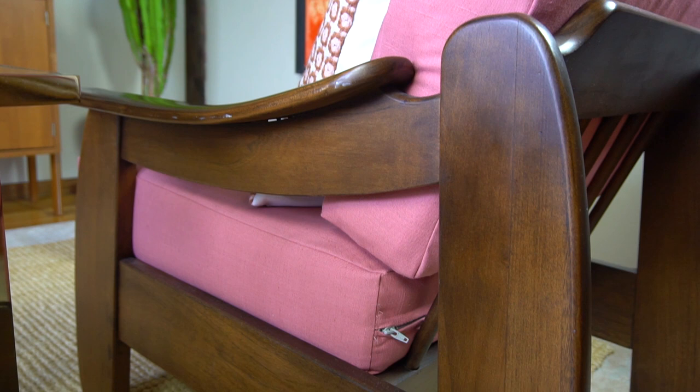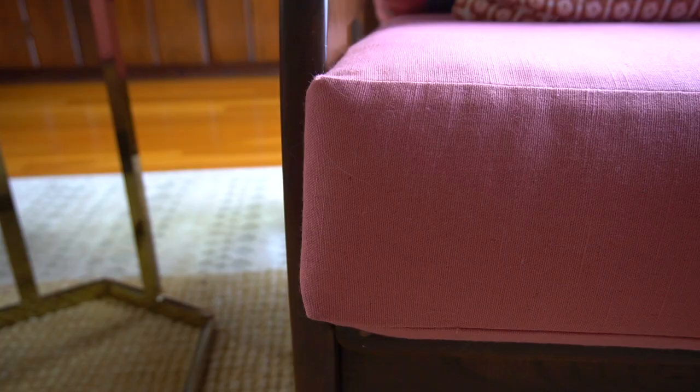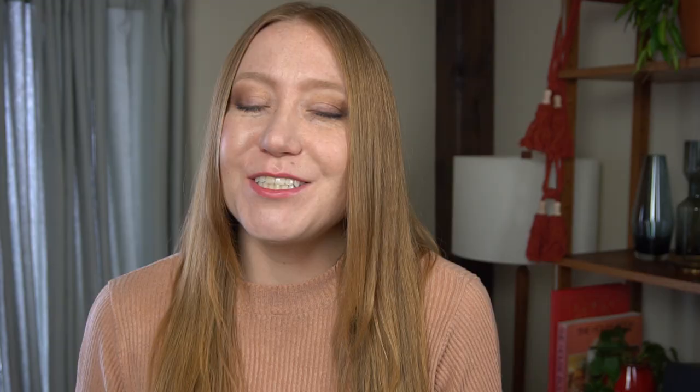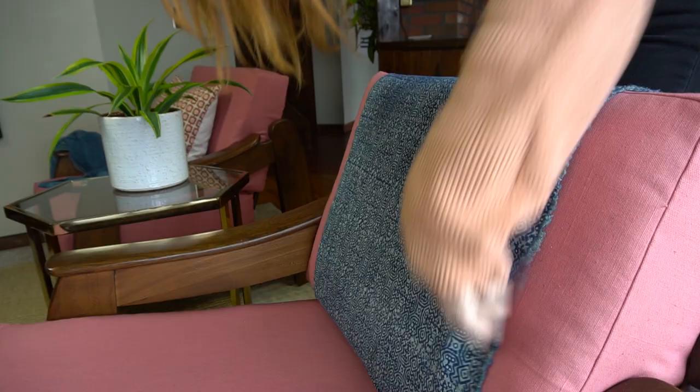If you're caught up with all the videos in this series, you know all about these comfy lounge chairs. I found them on Facebook Marketplace for $40 a piece, and it cost me $45 for new supplies to make new cushion covers, which I did myself. It was a challenging DIY project, but I'm so glad I did it because I saved a lot of money that way.